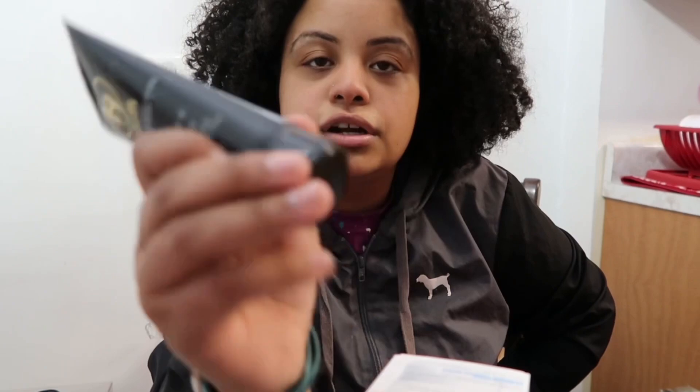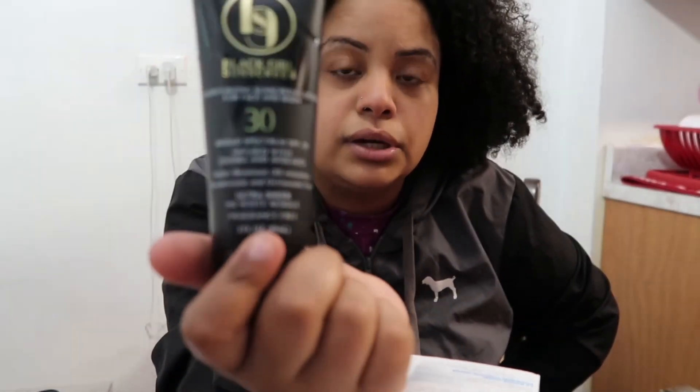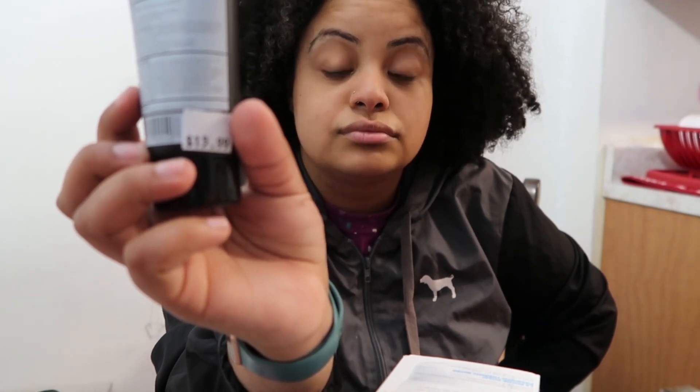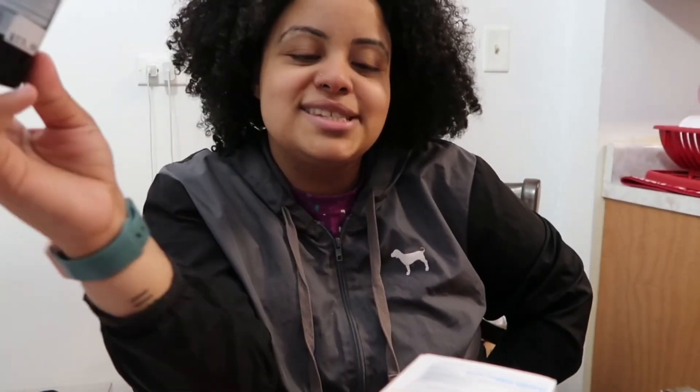I did receive a really bad sunburn on my last vacation, so I needed some sunscreen. I got the Black Girl Sunscreen, which I heard was really really popping — everybody's been talking about it. I got the SPF 30, infused with jojoba and avocado, water resistant up to 80 minutes. Black Girl Sunscreen, if you're watching this, we need a sponsorship, purr!